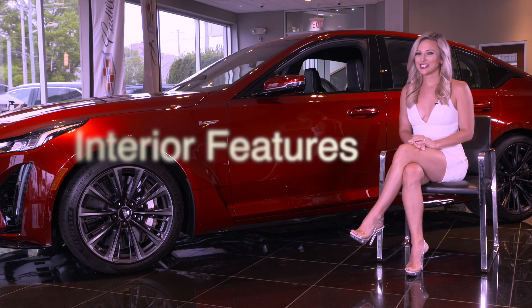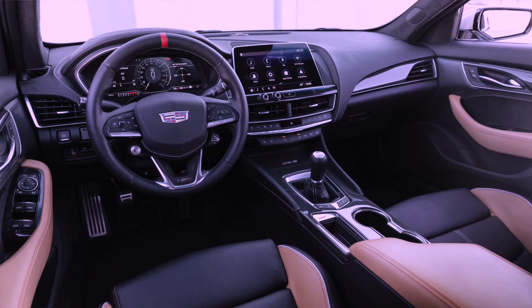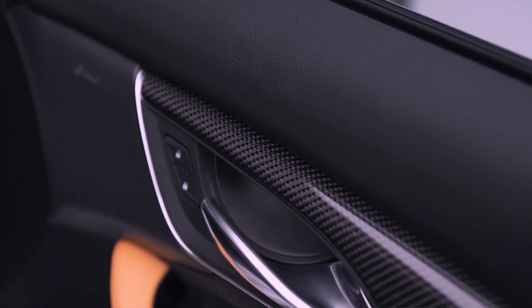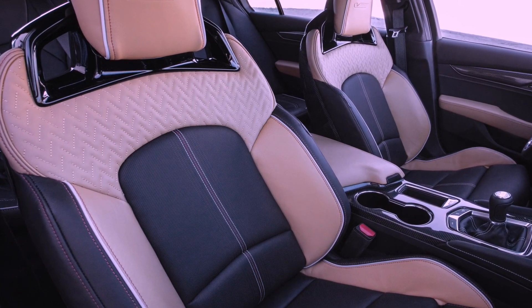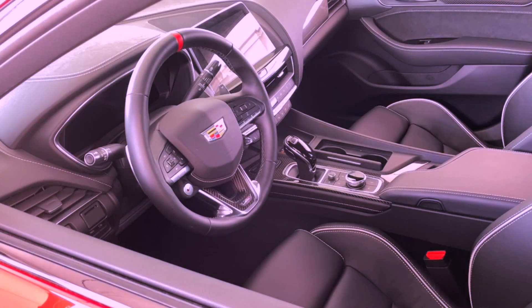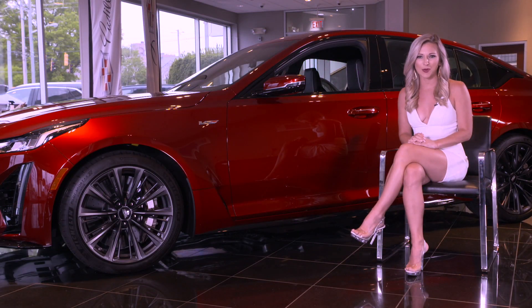Now the interior. Inside the CT5V Blackwing, the driver-focused cockpit strikes a precise balance between high-end luxury and high-adrenaline performance. Every detail — from carbon fiber accents and premium materials to ergonomic high-performance sports seats — is designed with one goal in mind: to make every drive an exhilarating experience. The CT5V Blackwing offers three levels of unique interior refinement, each delivering carbon fiber trim and an array of performance-inspired cues, with several color selections available.